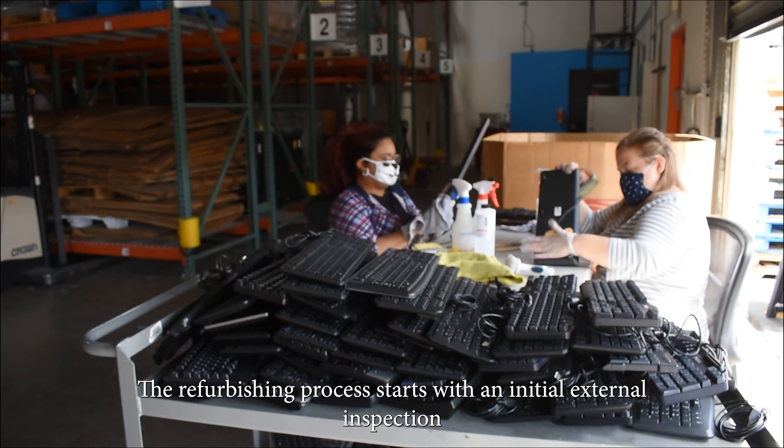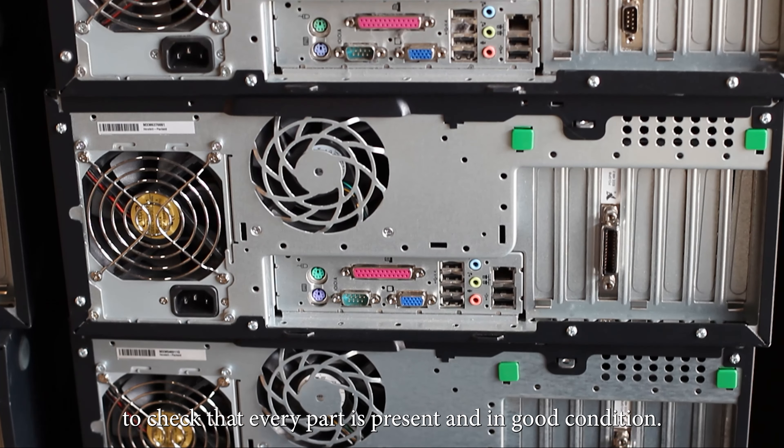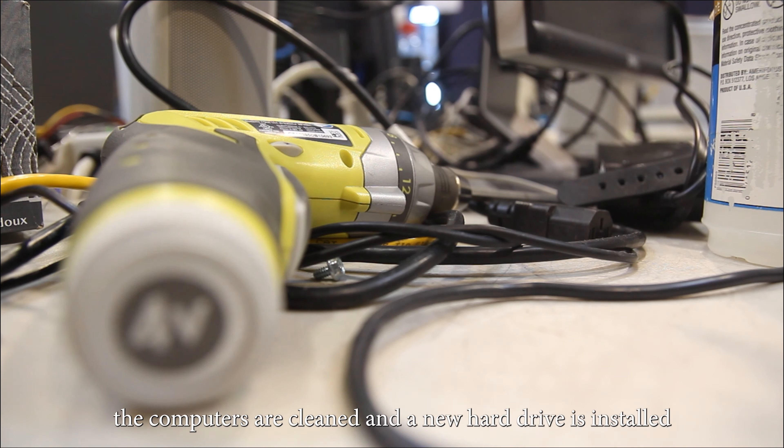The refurbishing process starts with an initial external inspection to check that every part is present and in good condition. After that, the computers are cleaned and a new hard drive is installed.